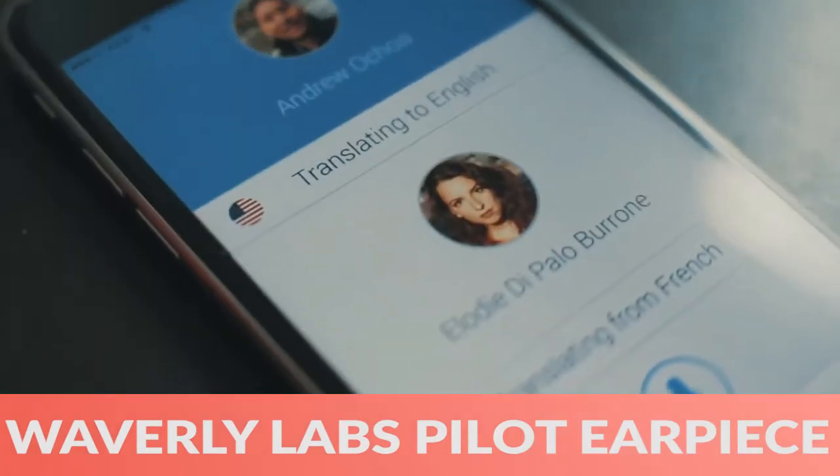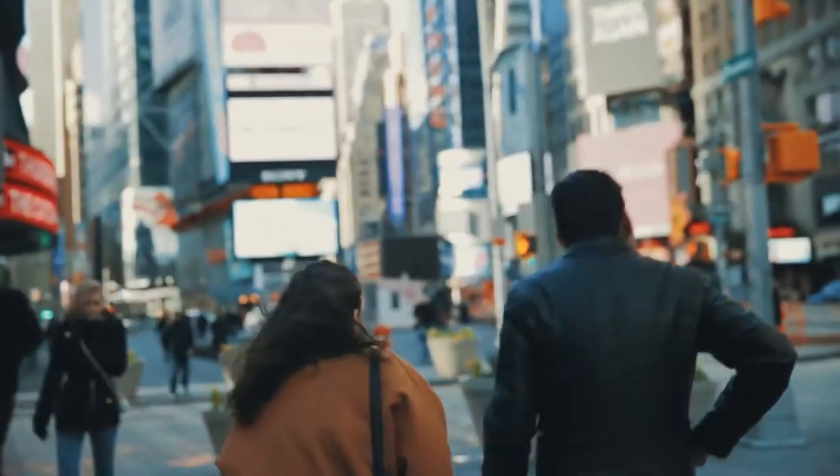Finally, the Waverly Labs Pilot earpiece connects to Google Translate for live in-ear translations.